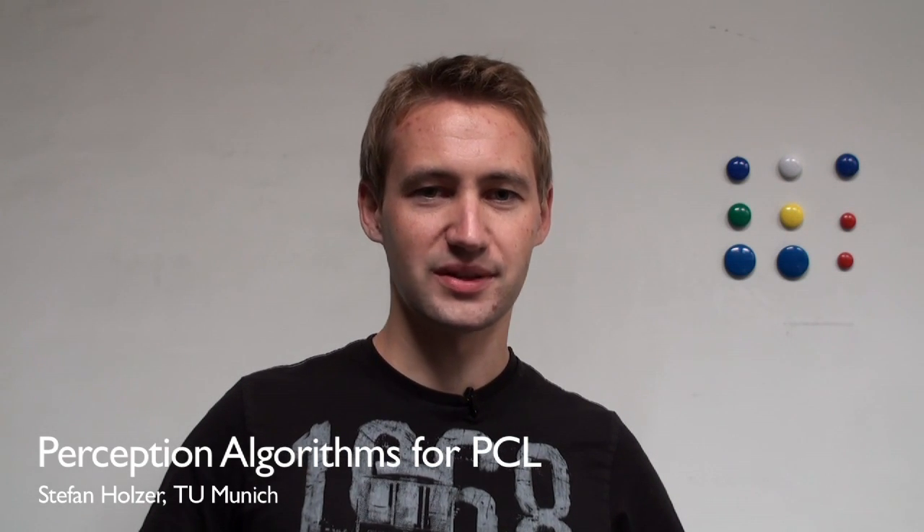Hi, I'm Stefan Holzer from the Technical University of Munich in Germany, and during my internship at Willow Garage, I was working on perception algorithms for the point cloud library.